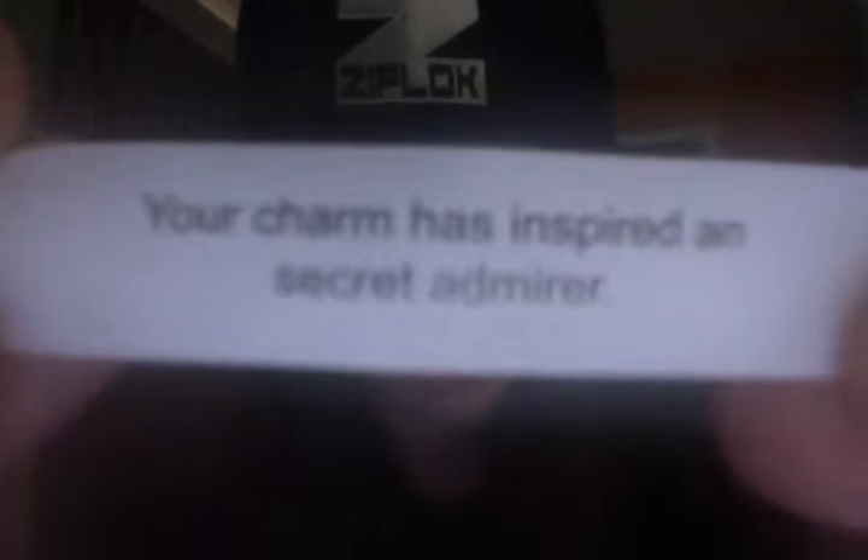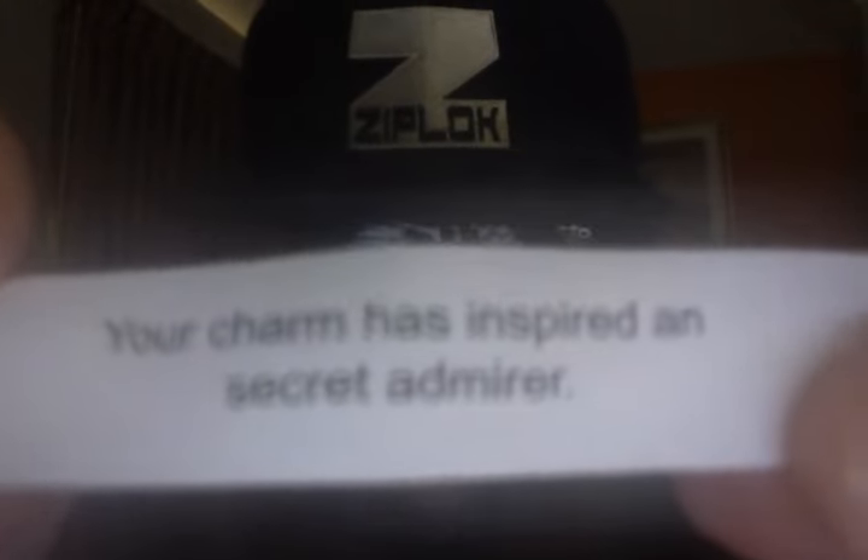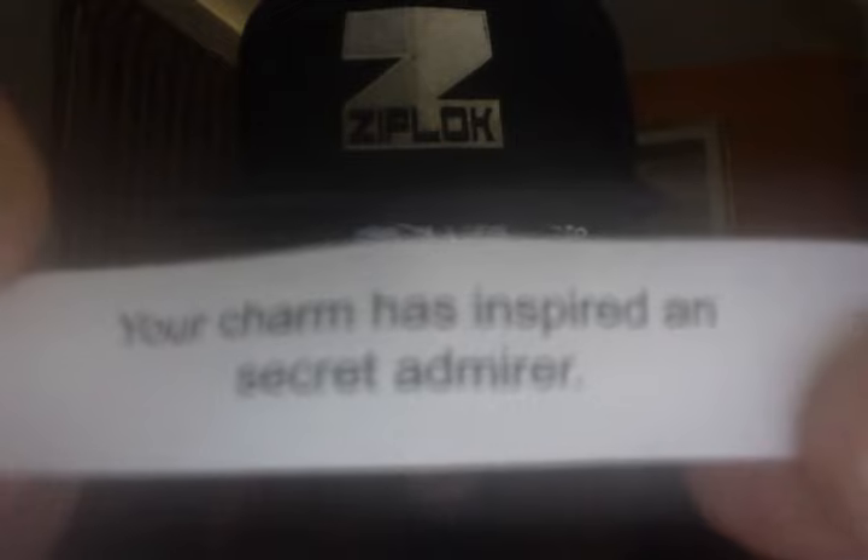Your charm has inspired a secret admirer. I wonder who my secret admirer is, but I do know that somebody is a secret admirer because it says my charm — that's excellent! What a good fortune. I could eat the cookie to that. I always need secret admirers; I'd rather be admired than be like a hater, I would say.